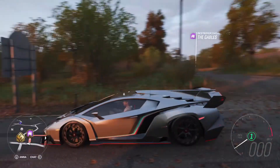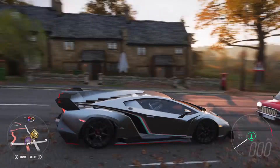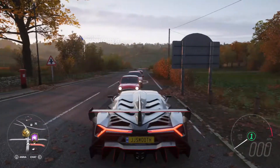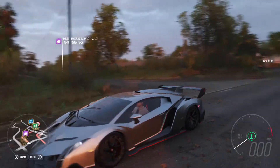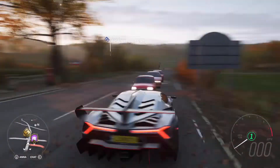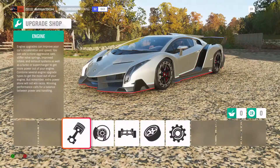As you can see this thing costs 4.5 million credits, so it's a pretty hefty price for this car. I had to sell two cars just to get this, but it's definitely going to be worth it. So let's head back to the garage and do some max upgrades on this baby.